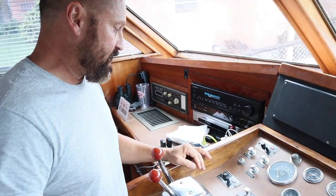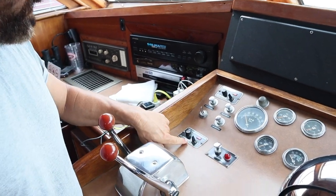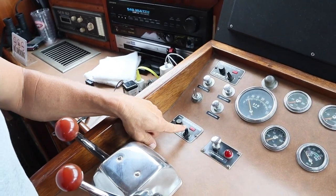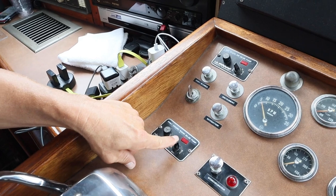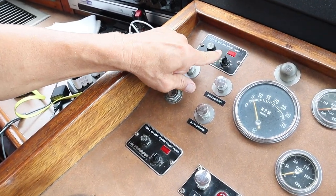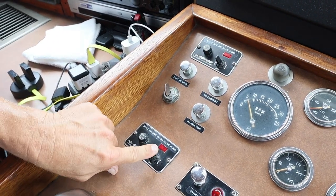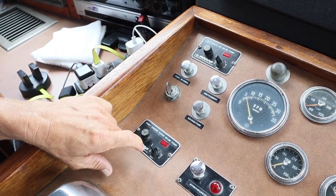So the first thing I did was come up here to the port engine room bilge pump switch. It's on auto, so I switched it over to manual and it wasn't doing anything. You can see on these other ones how they'll light up when you put it on manual — that's what this is supposed to do and it's not doing it.